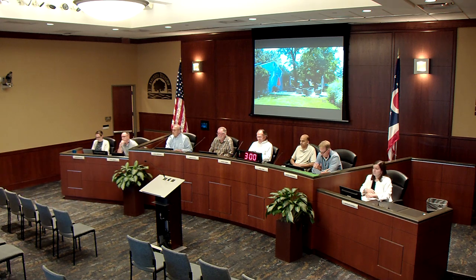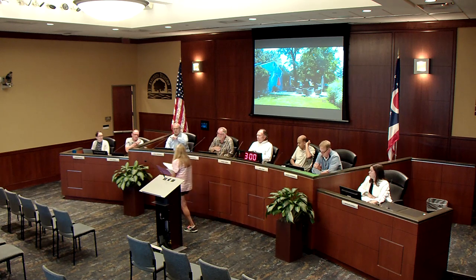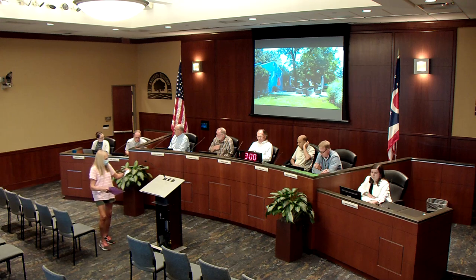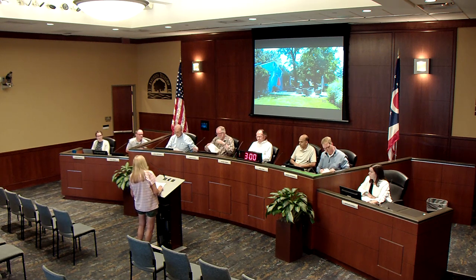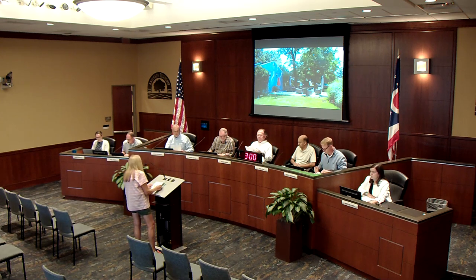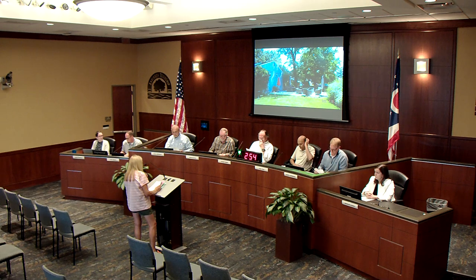Hearing no more speakers in support, the chair asks if anyone wishes to speak in opposition. Carol Nessler, a resident of Brittany Acres at 857 Strathcoma Drive, comes forward. She requests that the board deny the variance and states her reasons. She notes that she met a neighbor who lives directly across from the Wiests and acknowledges they are lovely people, but she is here to explain why the variance should be denied.